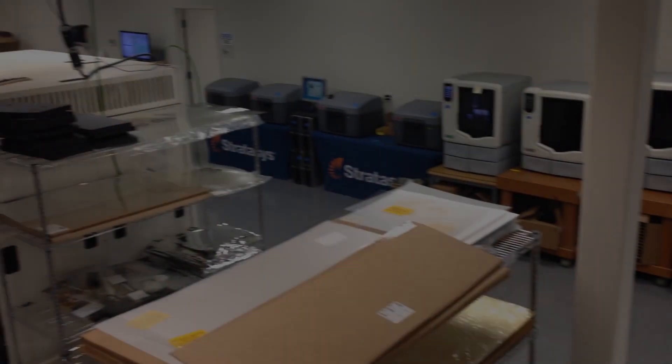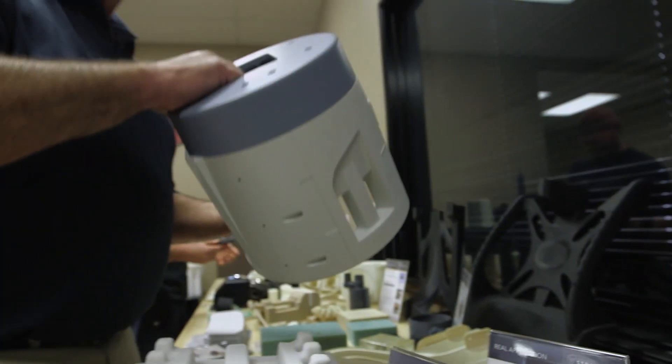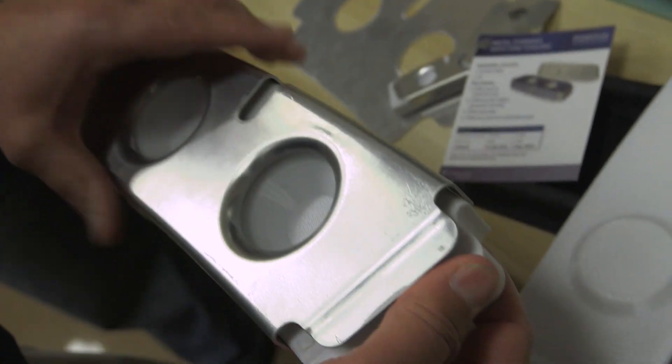We are really excited about having Stratasys on board. They are one of the world leaders in 3D printing technology. I've been at Stratasys for six years now, and I've seen lots of different sizes, lots of different geometries. I've basically seen it all, but this is one of the biggest that we've had the opportunity to be a part of.